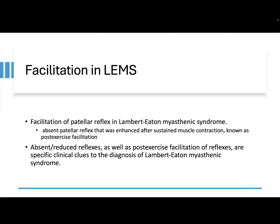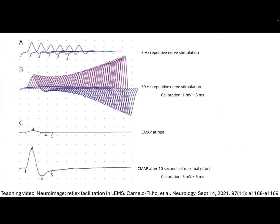This is an important feature of pre-synaptic neuromuscular transmission disorder. Post-exercise facilitation and an incremental response after high-frequency stimulation share the same mentioned pathophysiology.